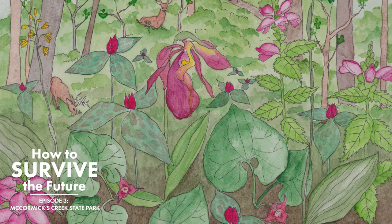That's a pretty one. What's that? Appendaged waterleaf, or great waterleaf, because it's the greatest waterleaf. It really is.